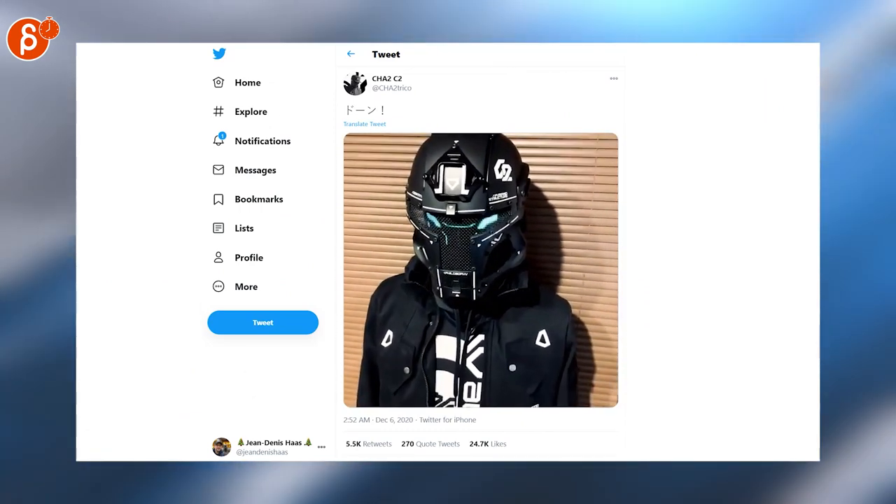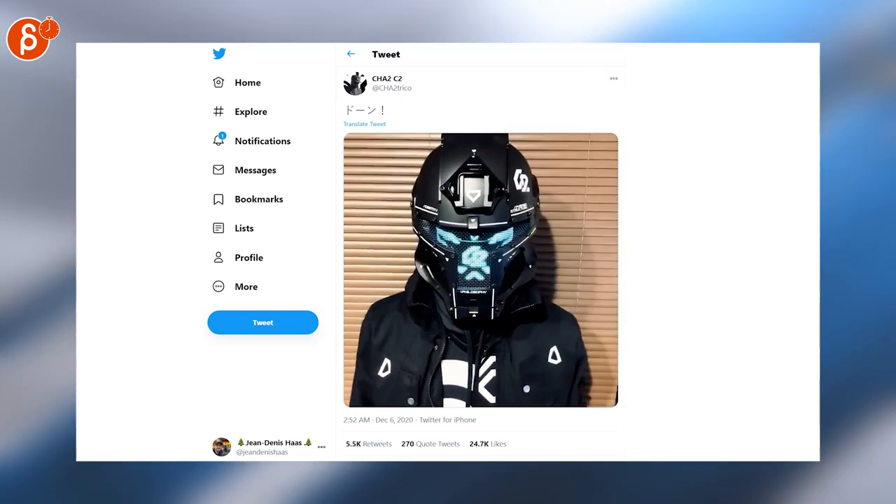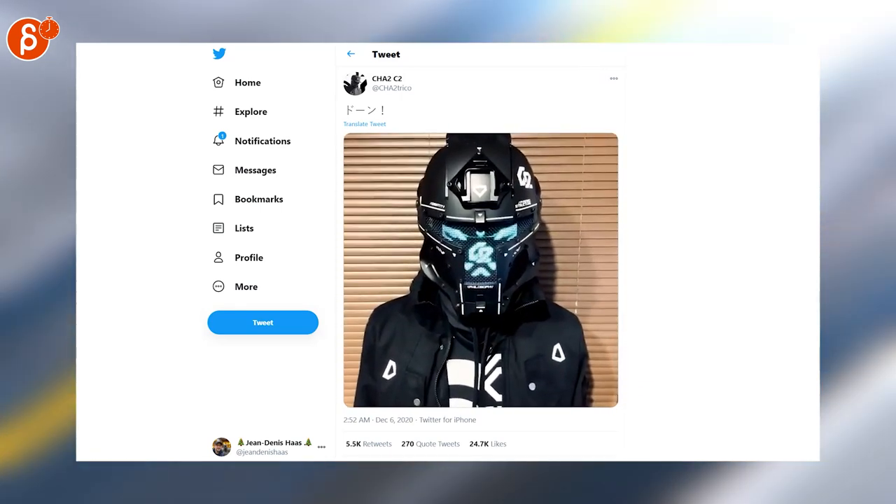Last but not least, I want to finish with this super cool helmet design with this green — I don't know what this is but I love it. And that is that for the Animation Minute. You can find me every Monday at 8 a.m. on this channel.